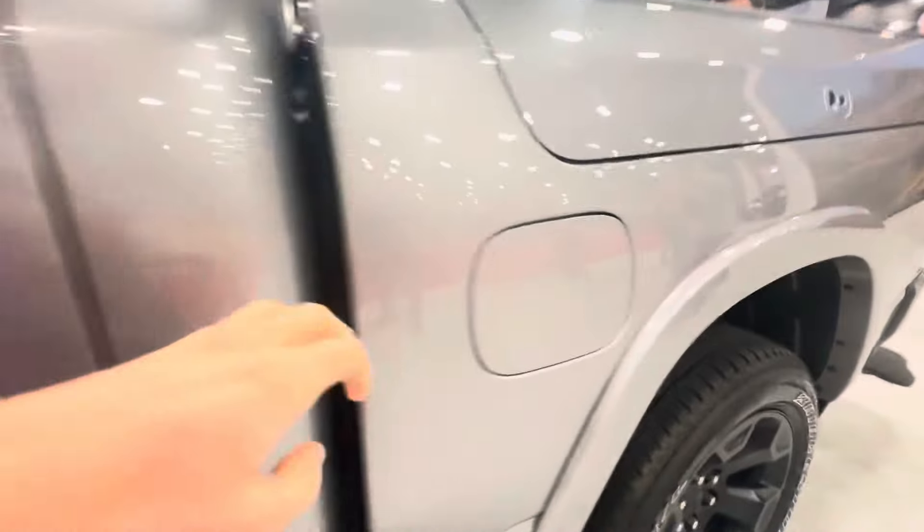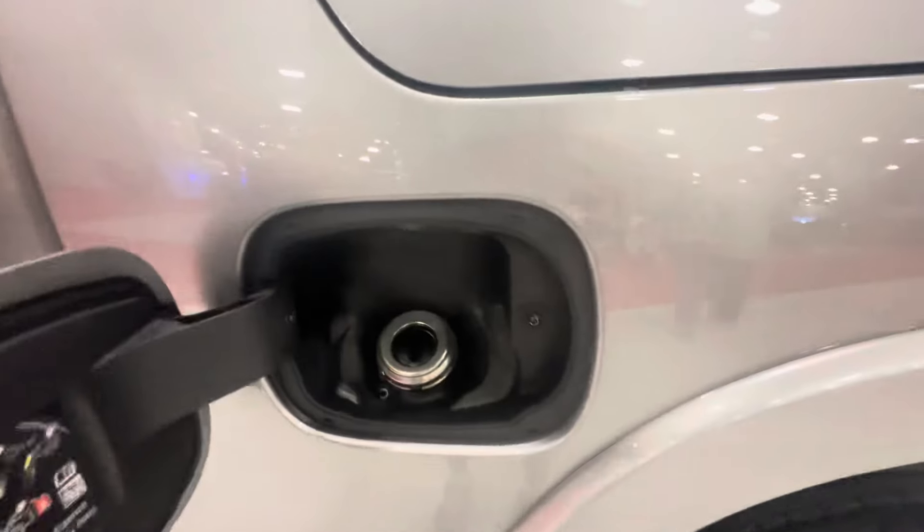And there's your Ram logo. Sun visor, there's the mirror. Now we're going to go ahead and check out the back seat. But before we do, we have your fuel cap — and it's capless.